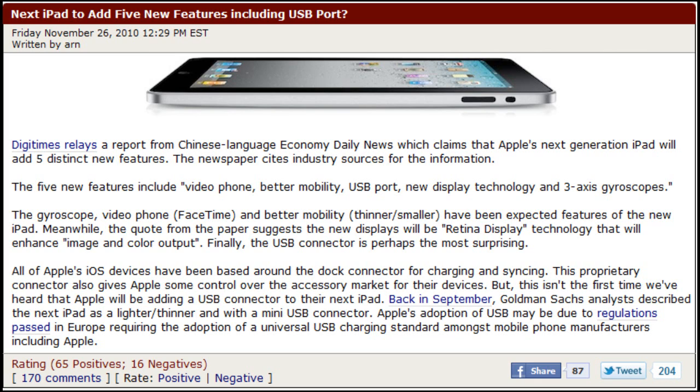Next up, the display technology. They're saying that the iPad second generation is going to have the retina display, just like the iPhone 4 and the iPod Touch 4G, to enhance the image and color of the screen. But also, with the iPad being such a big device, people are saying it's not going to work too well with the screen being three times as bigger as the iPhone or iPod.